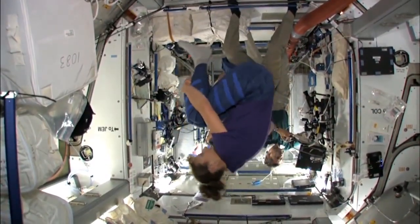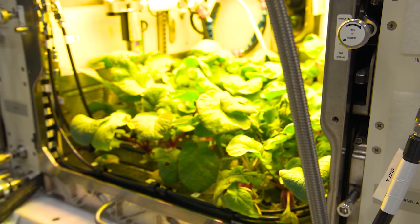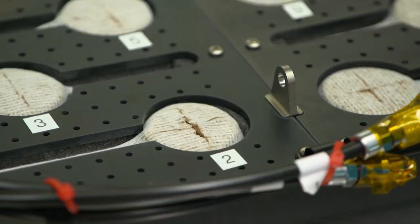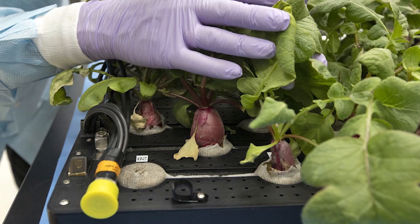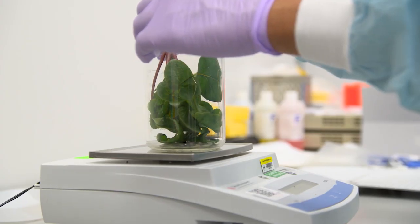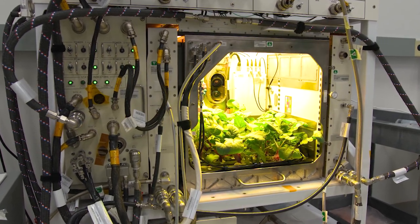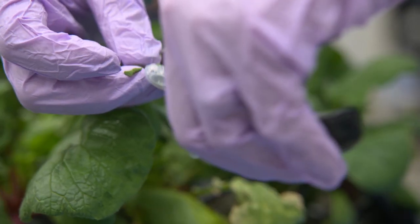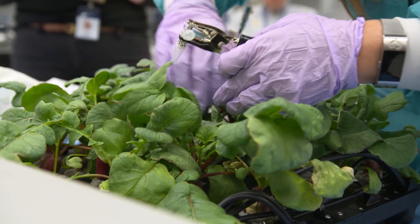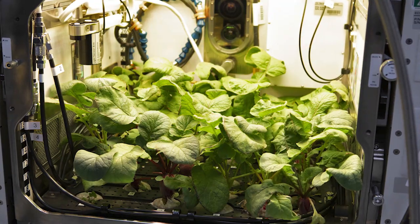The way the chamber works requires little maintenance from the crew. It uses LED lights, a porous clay material, and a fertilizer solution to deliver water, nutrients, and oxygen to the plant's roots. Inside the chamber are cameras and more than 180 sensors, providing a constant stream of data to researchers at the agency's Kennedy Space Center in Florida. Things like water distribution, atmosphere content, moisture levels, and temperatures are all automated.